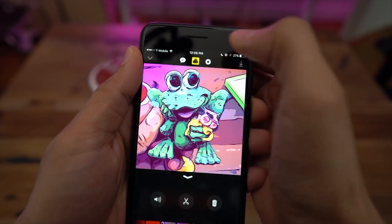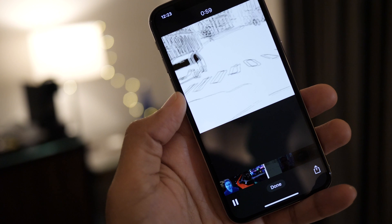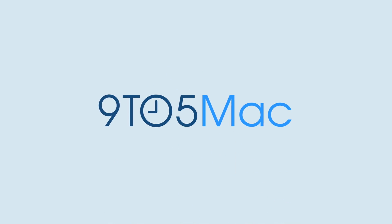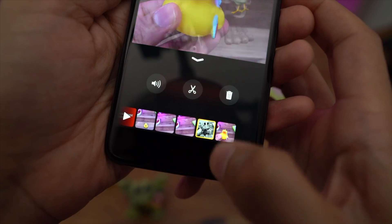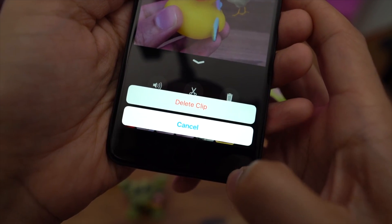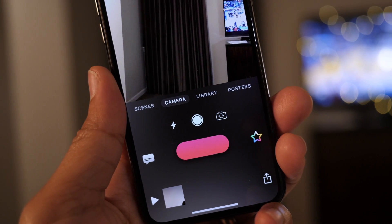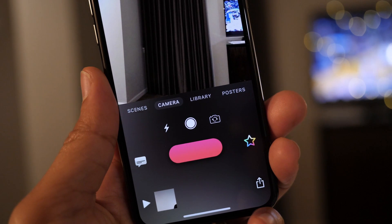After its initial debut back in April, Apple's Clips app is maturing into a go-to tool for users looking to create quick and easy video content. In my first hands-on look at Clips, I was impressed by the amount of depth provided by just a few simple tools within the app. With version 2.0, which releases today, Apple has significantly improved Clips on various fronts.